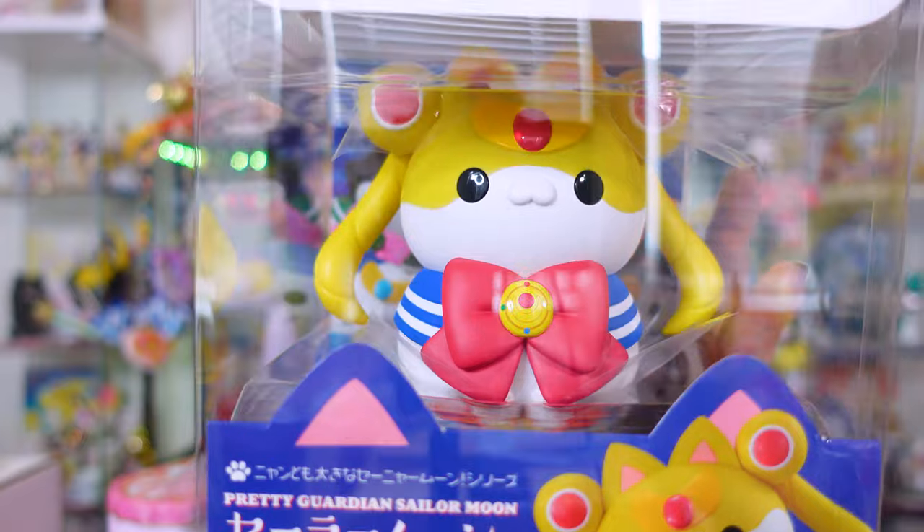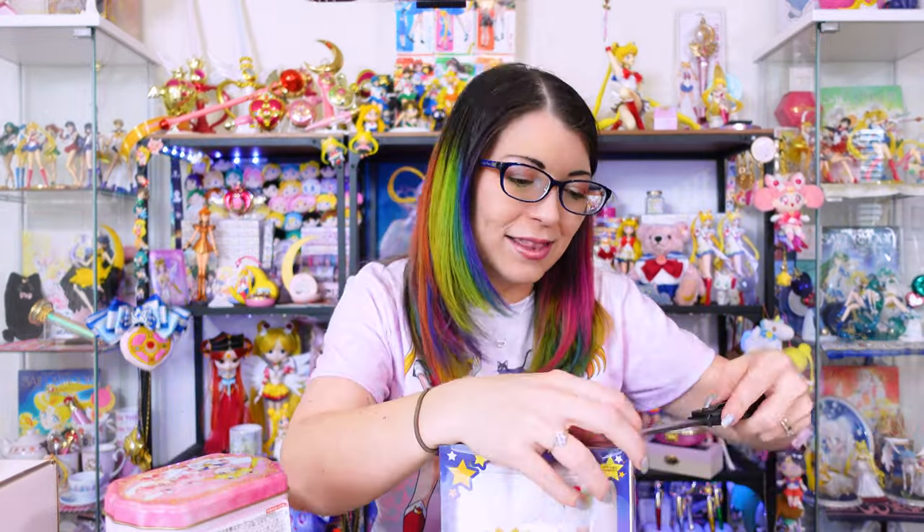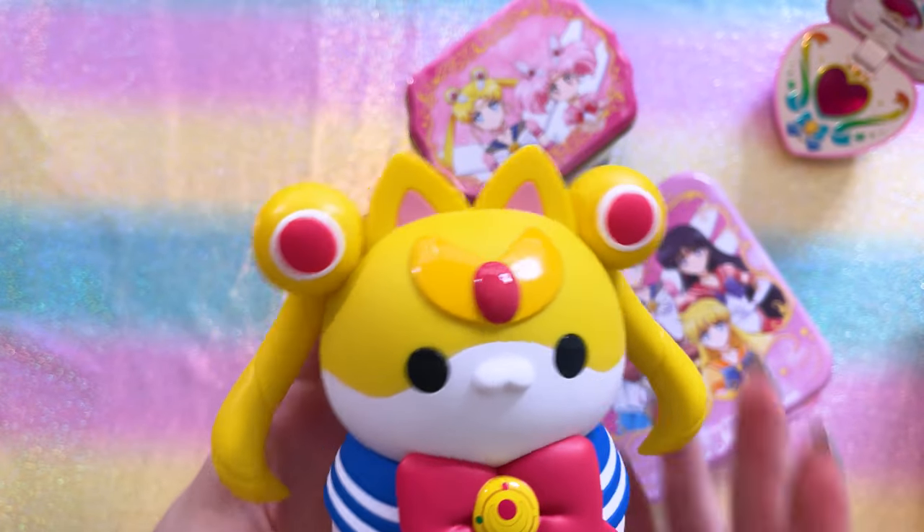It is a giant Sailor Moon cat — because why not? A lot of these are fairly expensive in the United States, so I pre-ordered mine from Japan and added it to a box to ship out here. This is a very cute Sailor Moon cat. It's called a Mega Cat — the Mega Cat Project. They did come out with miniature cats that were blind-bagged, and you could get any of the Sailor Guardians, plus I believe Queen Beryl was one you could get. This is a licensed Toei item — it's got the sticker and everything.